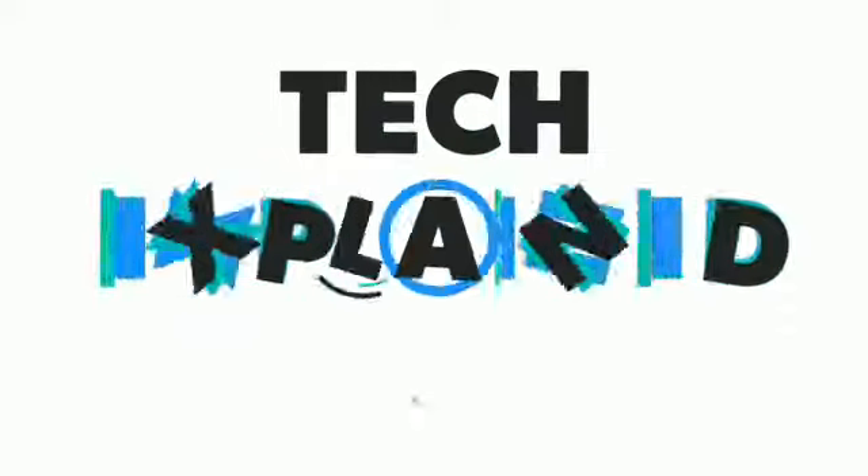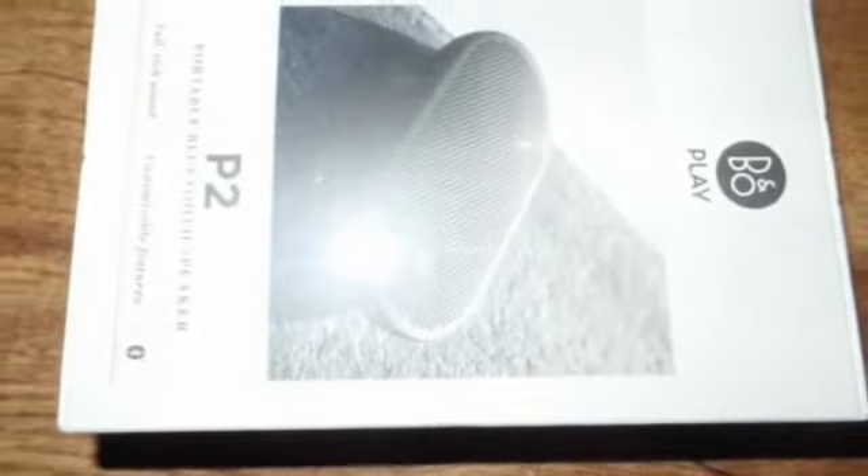Hello friends. Welcome to my channel Tech Explained. Bang & Olufsen, B&O, is a brand that is proud of its heritage, and they make sure that their products are in sync with their ideology.